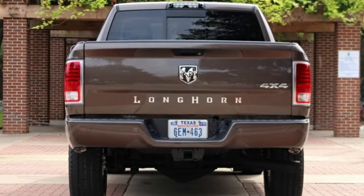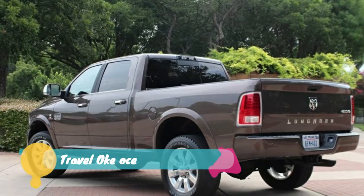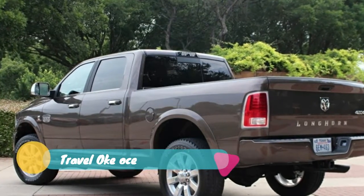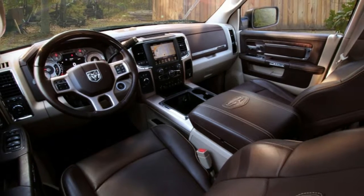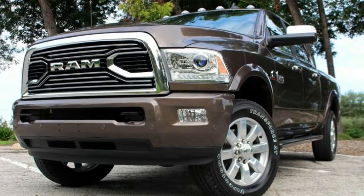There's an even more luxurious version of RAM's heavy-duty 2500-3500 pickup called the RAM Rodeo Edition. This takes the already highly appointed Laramie Longhorn heavy-duty work truck and gives it even more features for the 2018 model year.